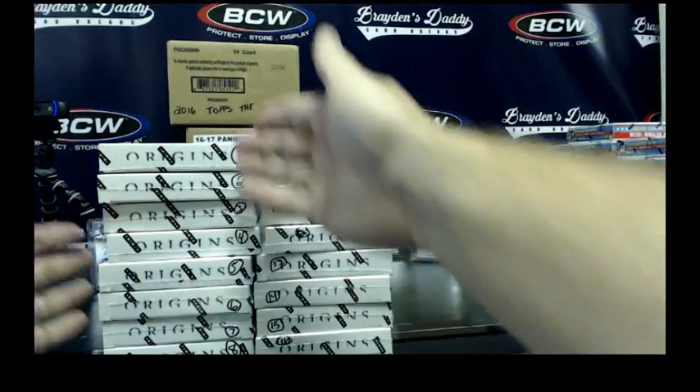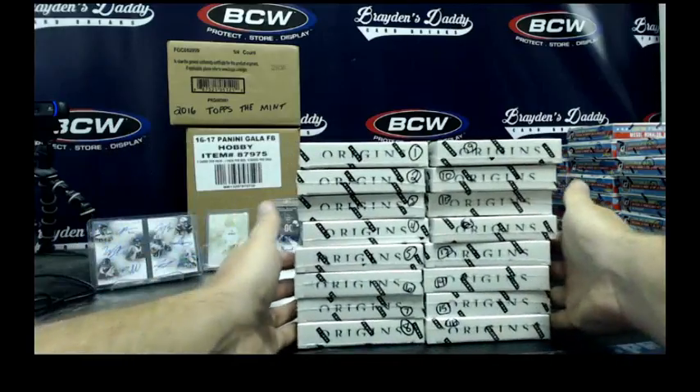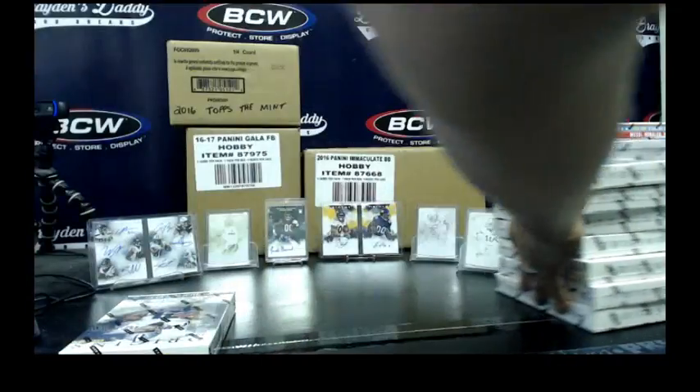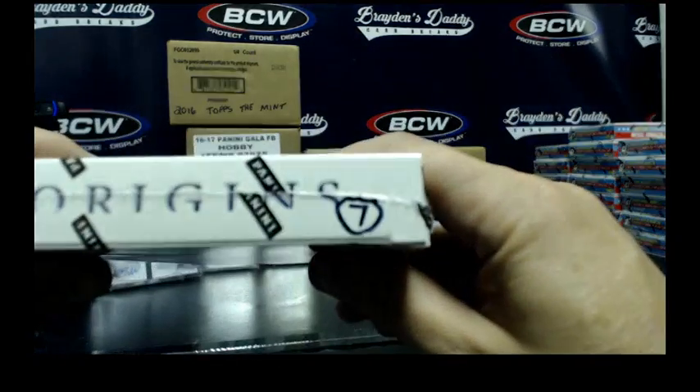All right, CSV, you got 1 to 8 on the left side. He's already saying 7 — he's going lucky number 7. All right, there it is, number 7.